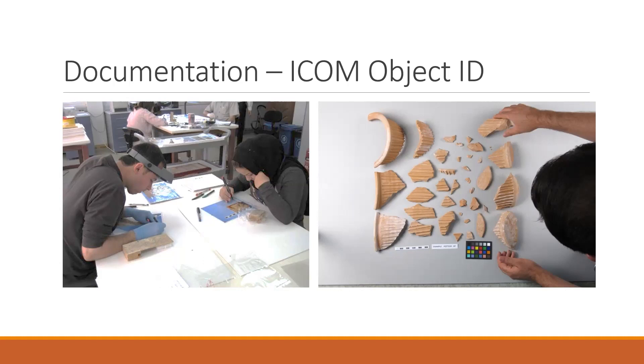The Object ID standard defines nine categories of information that should be recorded, as well as four steps to fulfill the procedure. The nine categories are: type of object, materials and techniques, measurements, inscriptions and markings, distinguishing features, title, subject, date or period, and maker, if known. Object ID defines four steps that completely fulfill the documentation procedures: number one, taking photographs of the object; number two, recording information in the nine categories; number three, writing a short description that includes additional information not covered in the nine categories; and number four, keeping the collected documentation in a secure place, ideally more than one place and more than one format.